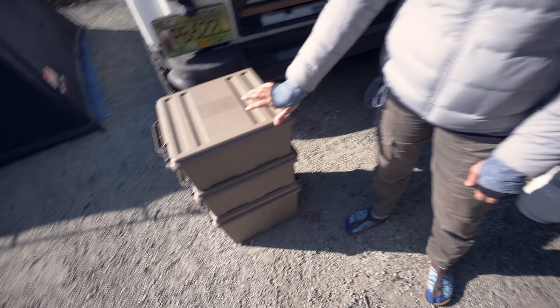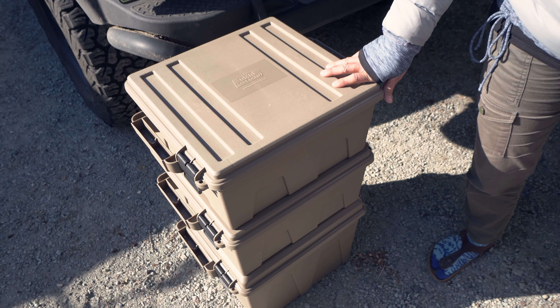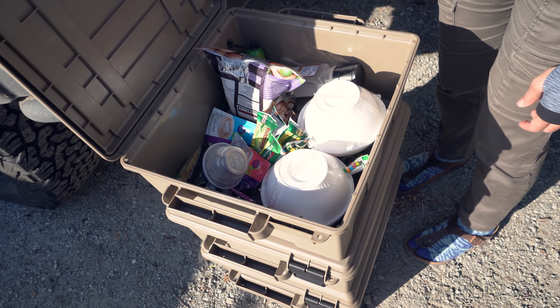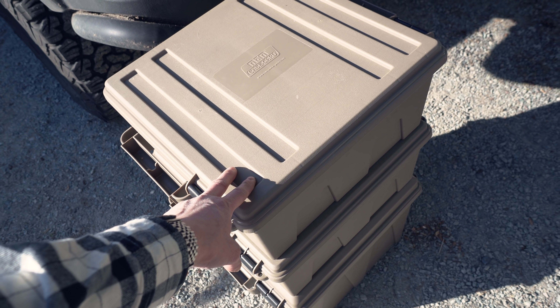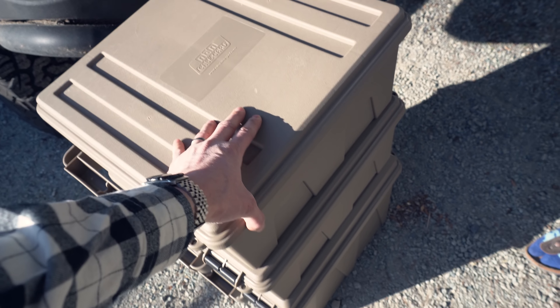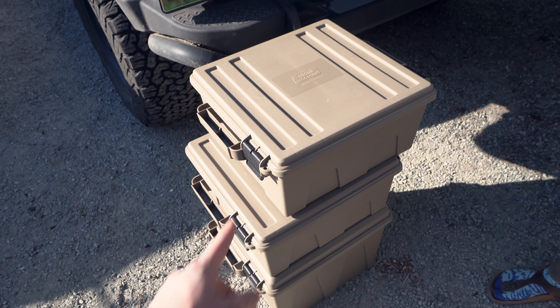We've also moved from plastic totes to these ammo crates, which turns out to be much better for us. I really disliked having to dig through totes every time I wanted something. The smaller ammo crates work great — all my dry goods are in here and I know they're not going to get wet. The space is short enough that even when it's messy I can locate what I need. They are stackable, pretty much waterproof because they have an O-ring seal, and really rigid. They lock into place and it works great in the Jeep.